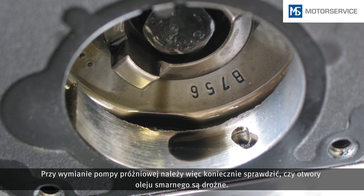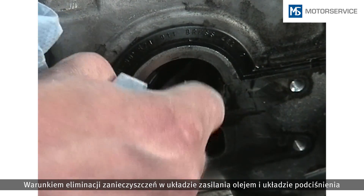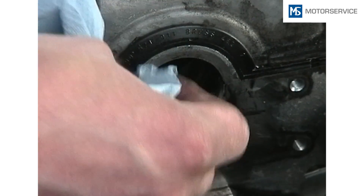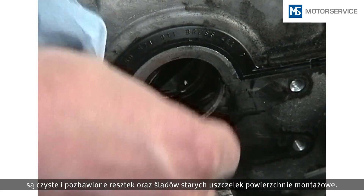When replacing a vacuum pump, always check whether the lubricating oil ducts are free. To prevent dirt from entering the oil supply and the vacuum system, the mounting surfaces must be clean and free from traces of old gaskets.